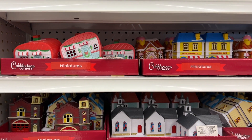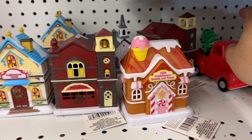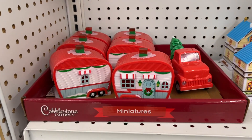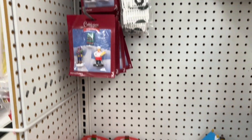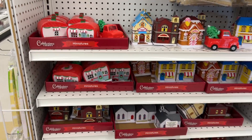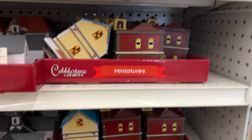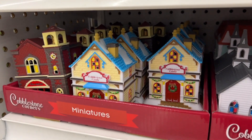I visit quite a few Dollar Trees, and I'm actually really surprised that some stores do not have these yet — or they're not going to carry them, I'm not quite sure. But there are little miniatures, and here's a look into the different parts of the village. Not all stores have them.